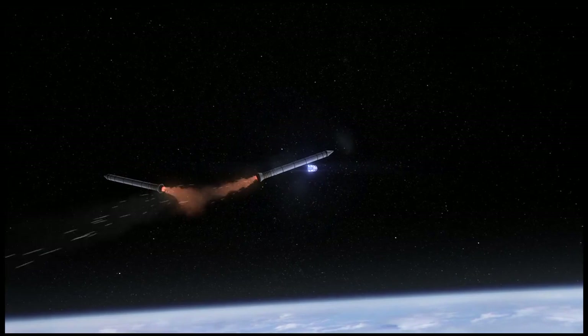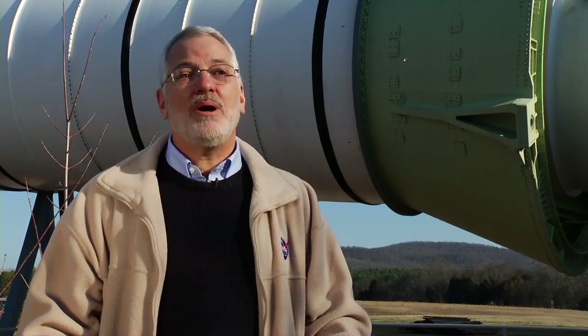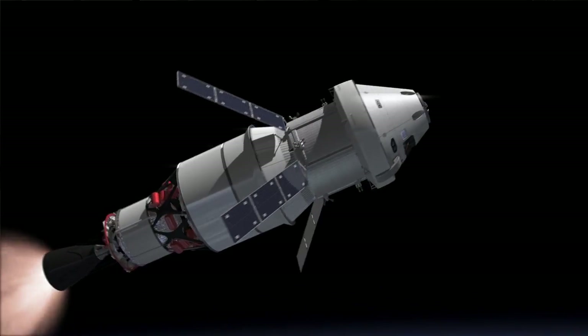The boosters burn for a couple of minutes and then fall to the ground. Then your liquid engines — once you're up high enough — can carry your vehicle as high as you want to go. And if you have additional stages, like we're going to have, then you can go further out into space.